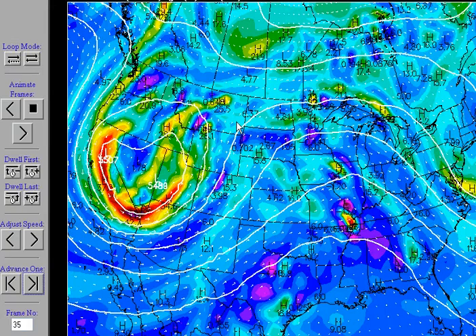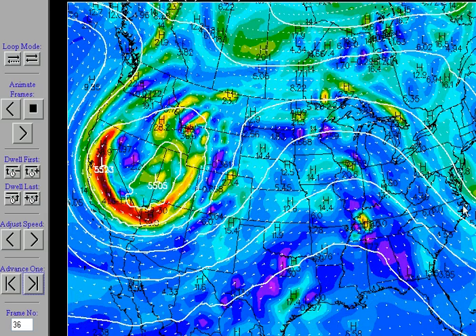Meanwhile, the overall pattern change is this: we have a trough that's going to start to build over the west, and a ridge that's going to start to build over the east. So it's your classic trough-ridge pattern. Underneath the ridge, warmer temperatures. Underneath the trough, cooler and unsettled conditions. This trough is also an instigator for severe weather.